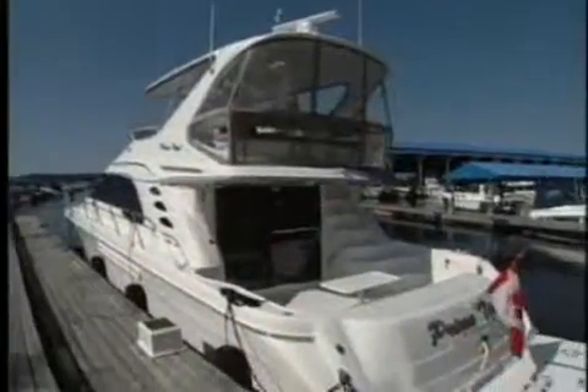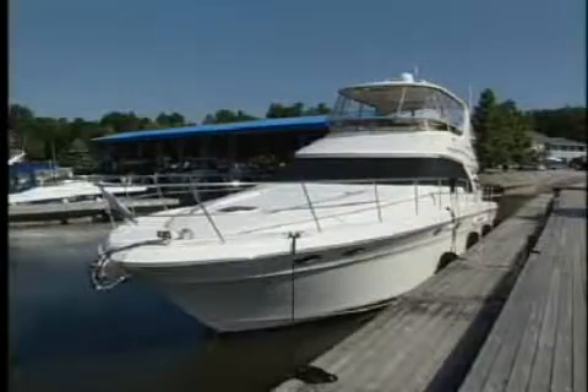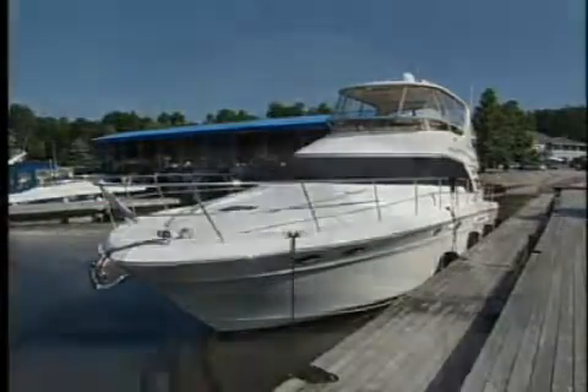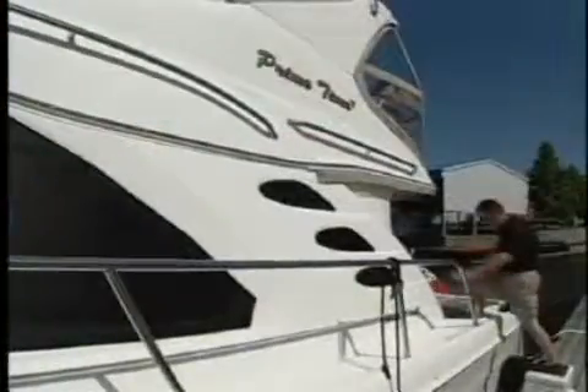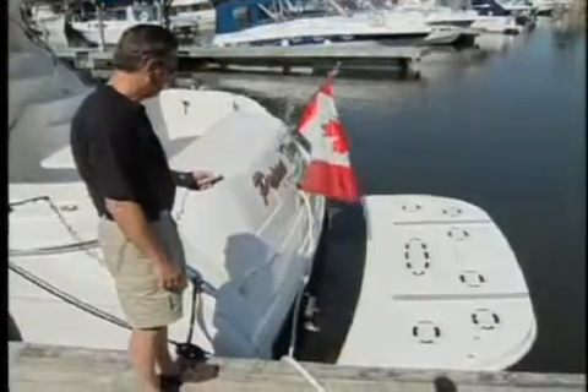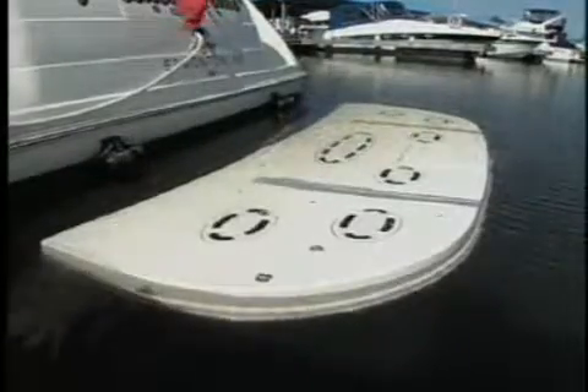From dockside, the Sea Ray 560 is one large impressive flybridge, measuring 59 feet 10 inches with the optional swim platform. The design and lines of the boat, though modernized, are traditional Sea Ray sedan with styling cues like the teardrop accents on the cabin sides. This 560 was equipped with the optional hydraulic swim platform that can be raised and lowered to launch a tender with a remote control.